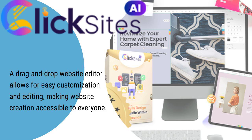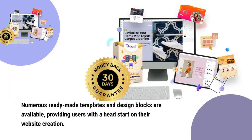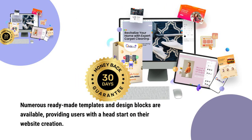Unlike so-called free WordPress, there are no hosting fees with ClickSites. ClickSites has numerous ready-made templates, sections, and design blocks available, providing users with a head start on their website creation. Editing is a breeze with the drag and drop editing software, and the staggering number of elements for adding more sections, blocks, menus, images, headlines, text, and videos, to name but a few.